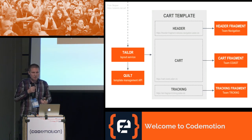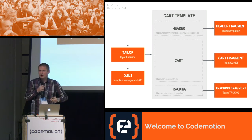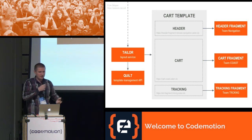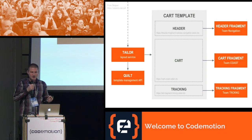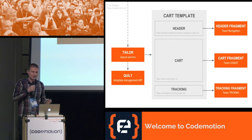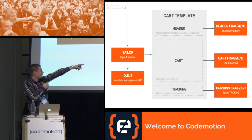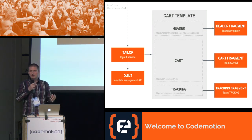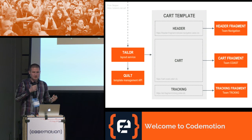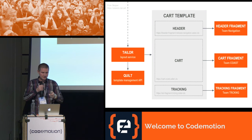Let's look at an example. We have a request for the cart page from Skipper. Skipper knows that the /cart URL should be handled by Tailor and forwards the request to it. Tailor needs the template for /cart — if it doesn't have it cached, it asks Quilt, a RESTful API, for it. Tailor gets the template, sees it has to call the header fragment, the cart fragment, and the tracking fragment. It does all these calls in parallel, puts everything together according to the template, and returns the response to Skipper. The status code is set by the cart fragment as it is the primary one.